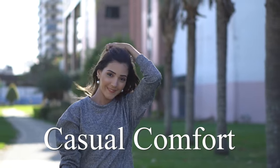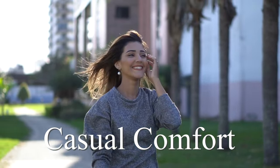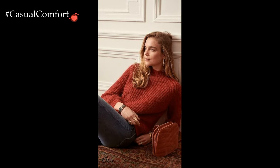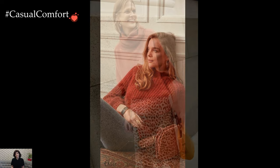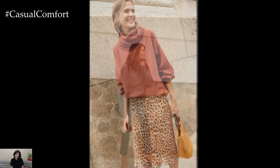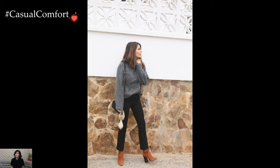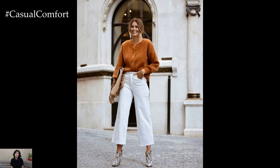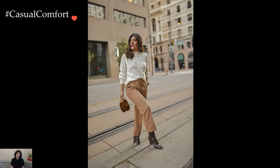Welcome to the Casual Comfort Channel where you will learn a lot of interesting and useful things for yourself. Don't forget to subscribe so you don't miss daily issues about fashion and outfits. Knit sweaters exude coziness and comfort, but they also have the remarkable ability to be incredibly chic and stylish. These versatile pieces can effortlessly transition from casual loungewear to sophisticated ensembles, making them a wardrobe essential for any fashion-conscious individual.